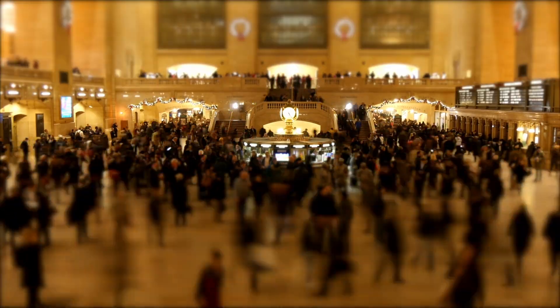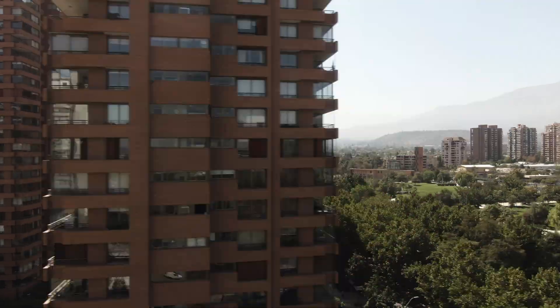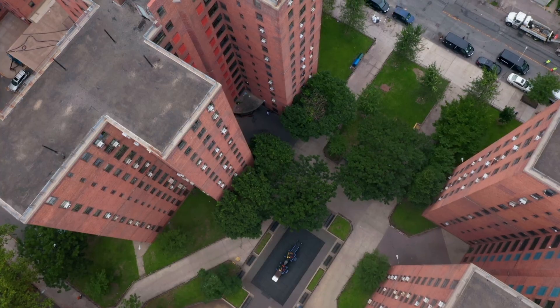By 2050, there'll be 3 billion new people on this planet. In order to house them, we're going to be building the equivalent of a city for 1 million people every 5 days.